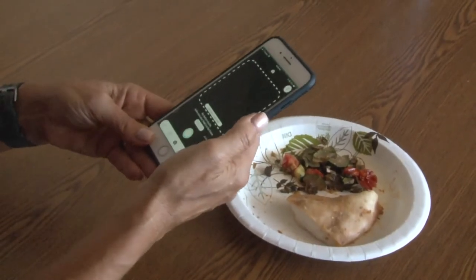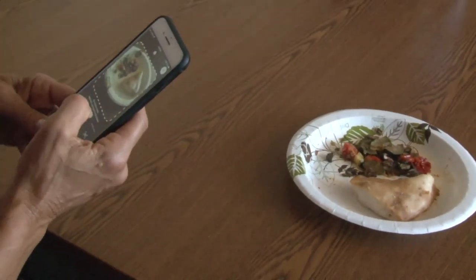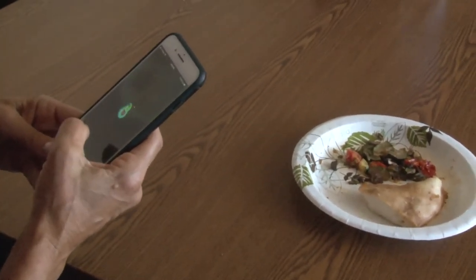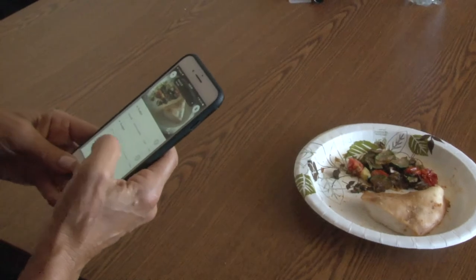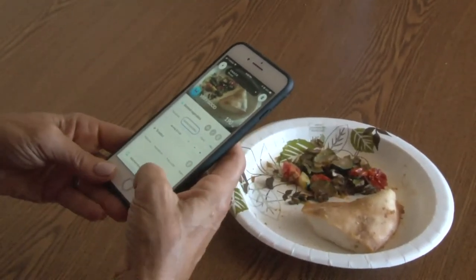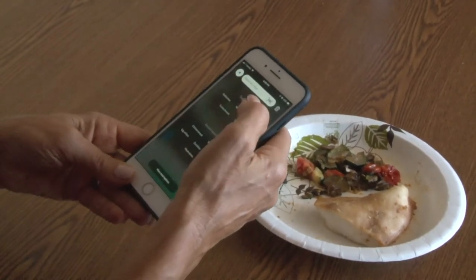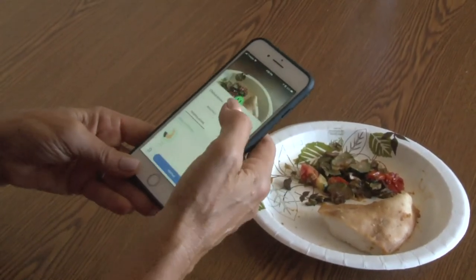You go into the Foodvisor app and it gives you the option to take a picture. You make sure that it's in the frame. It knows that I have sautéed vegetables and it also knows that I have a chicken breast.